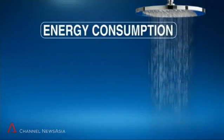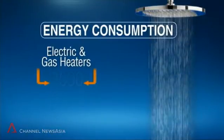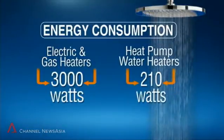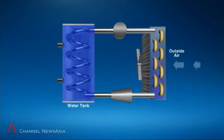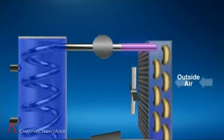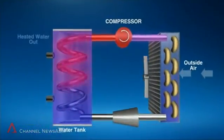Distributors say electric and gas heaters consume about 3,000 watts of energy. In contrast, heat pump water heaters use up just 210 watts. That's because instead of using electricity directly, these pumps work by drawing heat from the environment and transferring that heat through a compressor into a water tank.